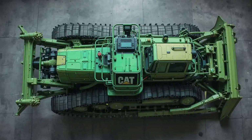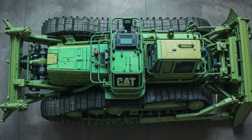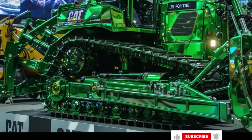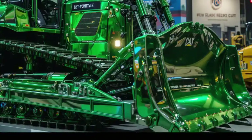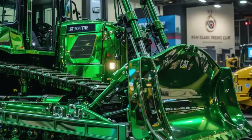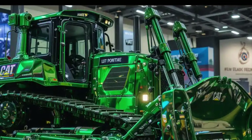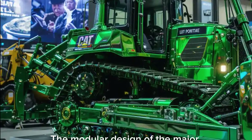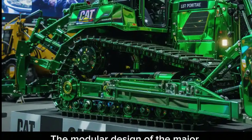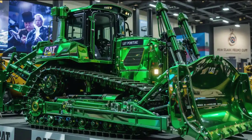The design of the D11 is nothing short of intimidating. Its massive, wide body frame with reinforced steel plating makes it look like an unstoppable force on any work site. The elevated sprocket design remains a core part of CAT's strategy, enhancing durability and reducing track tension. The modular design of the major components also allows for easier maintenance, significantly reducing downtime during service intervals.